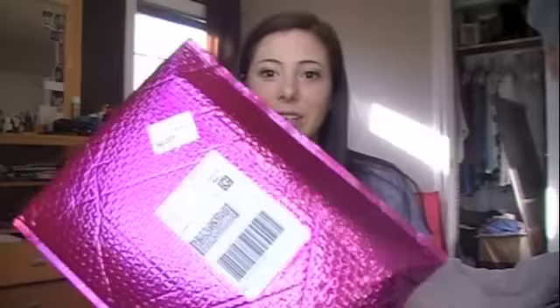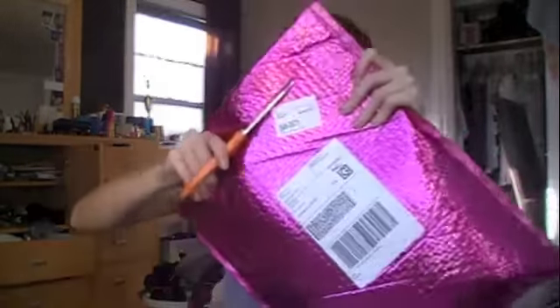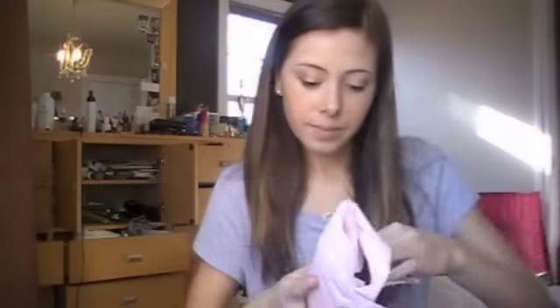The package came in a beautiful pink metallic box. Inside there are two items and then a little message.